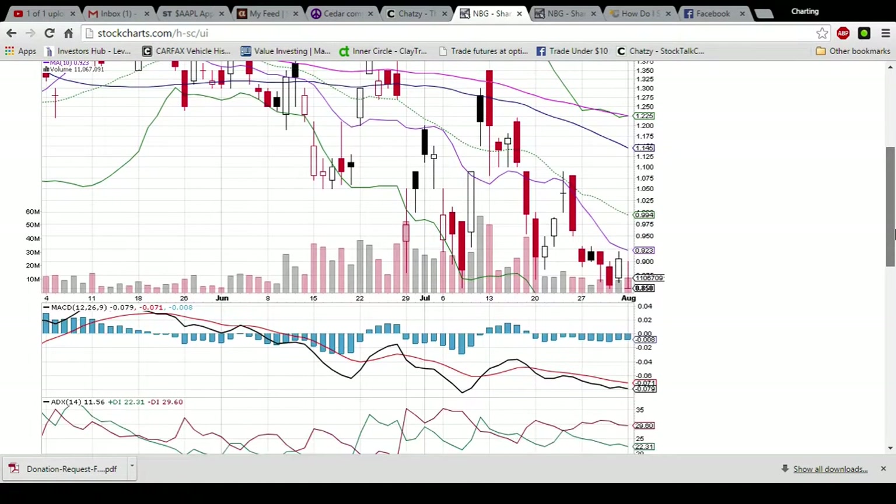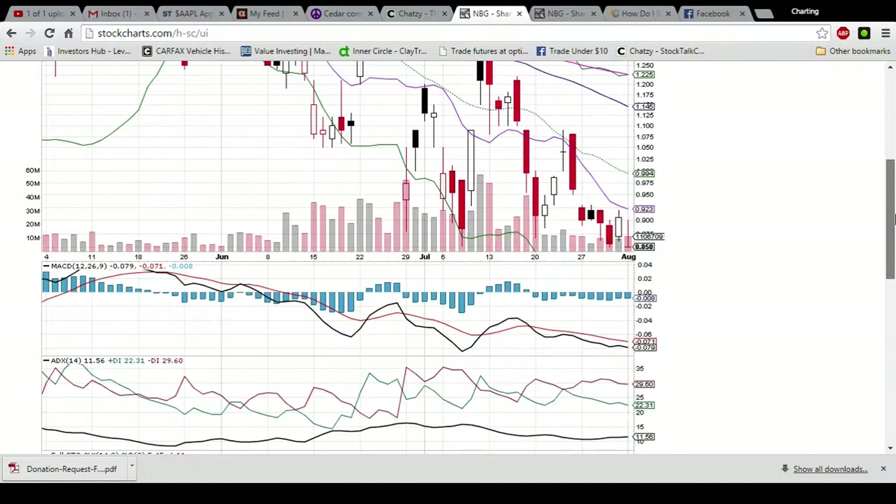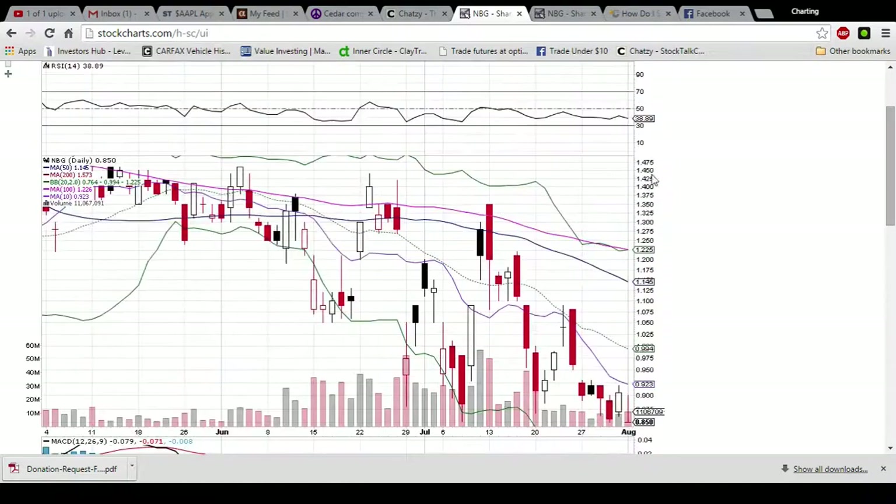85 is definitely support, but the bulls want to see some follow through tomorrow to get above the 90 cent mark ideally. We have the 10-day moving average resistance at 0.923 and the middle Bollinger Band at 0.994. Ideally, the bulls want to get above the middle Bollinger Band to start getting into the upward trending bullish channel.